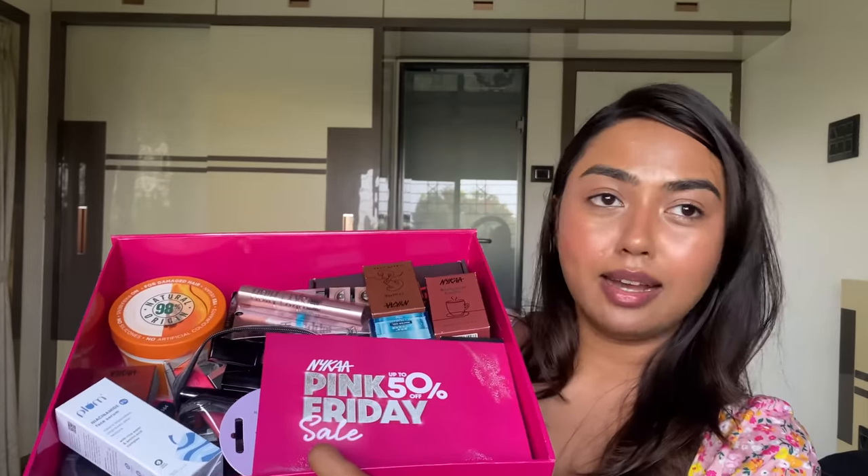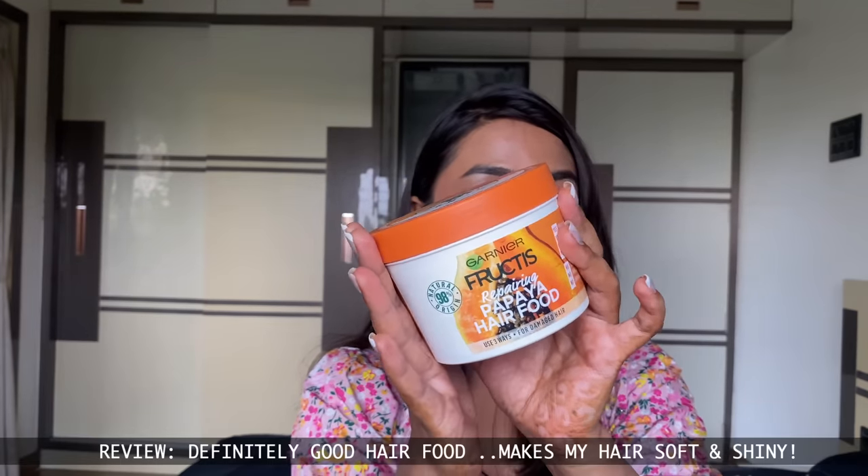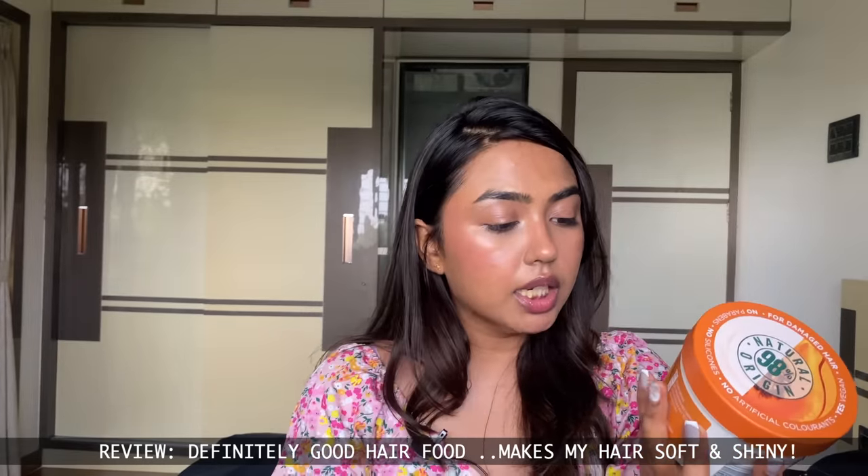Moving to the next box — it's extremely heavy. I've literally dumped all my purchases in here too. From Garnier, I have their Fructis Hair Mask — the Papaya Hair Food. Haven't tried it but I've heard a lot of good things, so let me know if you've tried it. Also some products sent as PR from Plum.